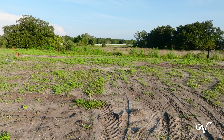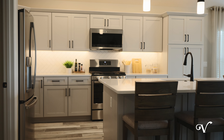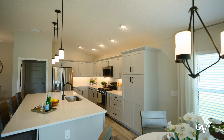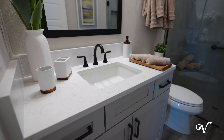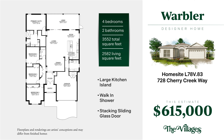Around the corner at 728 Cherry Creek Way, we've placed the elegant and popular Warbler model on an oversized home site with spectacular views. Inside the Warbler, you'll find over 2,500 square feet of thoughtful space featuring a large kitchen island topped in quartz and opening to a spacious modern living area. This estimate includes luxury vinyl plank and elevated finishes throughout the home for $615,000.